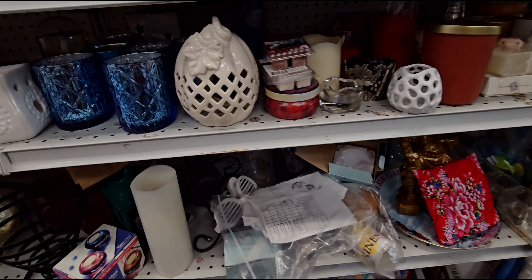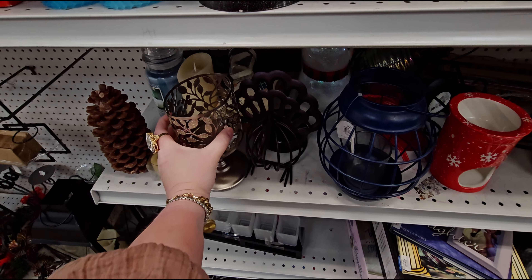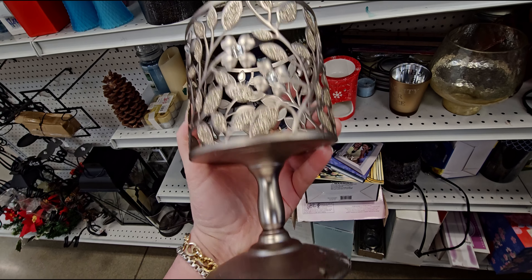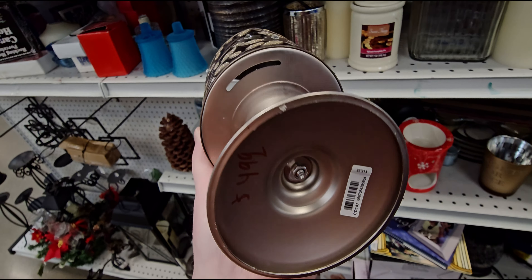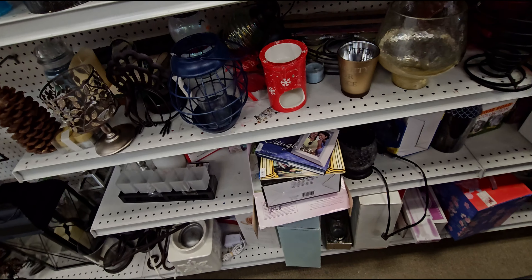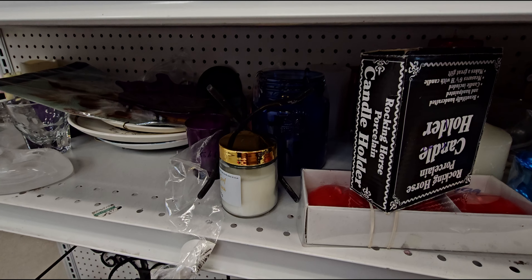I found another candle holder from Bath and Body Works right here. This one's also a current one — it got a little bit bent, but they're asking $4.99 for it, originally $15.95. This one's really pretty as well. I don't have this one yet, so I think that's so pretty.